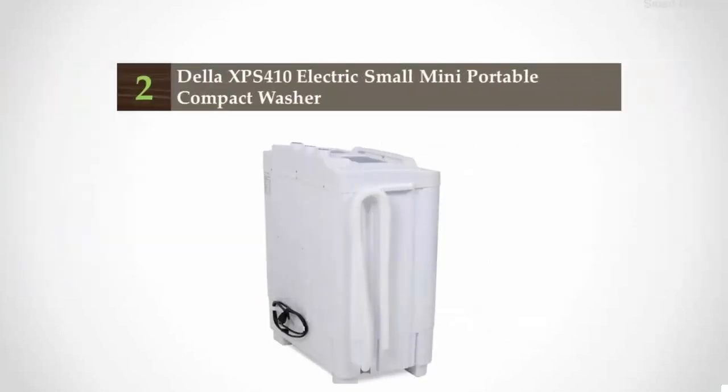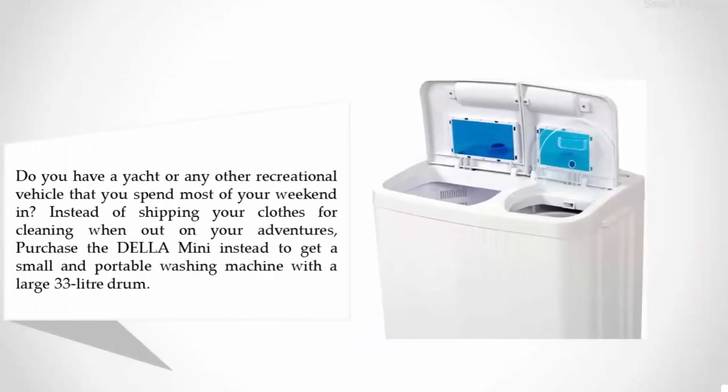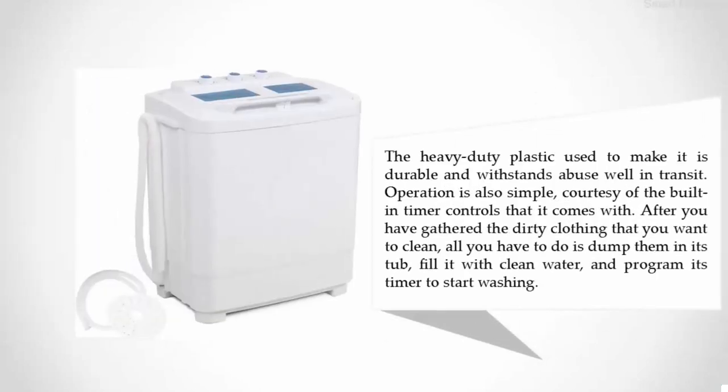Nearing the top of our list at number two: the Della XPS 410 Electric Small Mini Portable Compact Washer. Do you have a yacht or any other recreational vehicle that you spend most of your weekend in? Instead of shipping your clothes for cleaning when out on your adventures, purchase the Della Mini instead. It offers a large 33-liter drum, and the heavy-duty plastic construction is durable and withstands abuse while in transit. Operation is simple courtesy of built-in timer controls — just dump in your dirty clothes, fill with clean water, and program the timer to start washing.